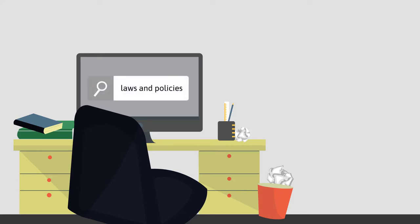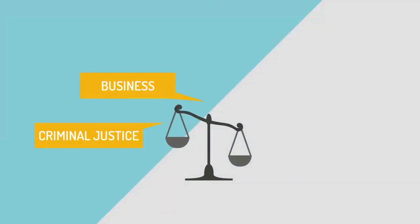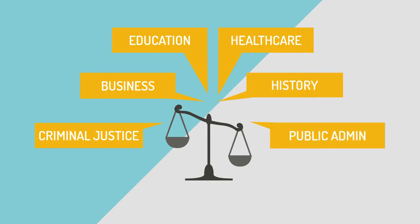If you're watching this video, you might be thinking, I'm not in law school, why do I need to learn about legal research? Well, finding and analyzing legal sources is an important component of many disciplines, including criminal justice, business, education, healthcare, history, and public administration.